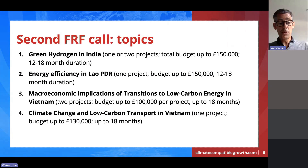The second topic is energy efficiency in Lao PDR — we'll probably fund one project. There's a particular emphasis on assessing the potential for energy efficiency savings in both industrial and residential sectors, analyzing barriers to adoption of energy efficiency measures, and evaluation of feasibility and impact. Proposals have flexibility to focus on one or more of the three areas specified in the call — you don't have to cover everything, so do read the guidance carefully.